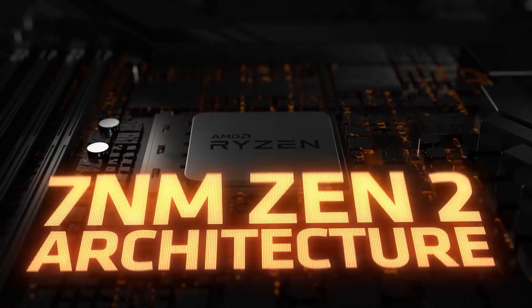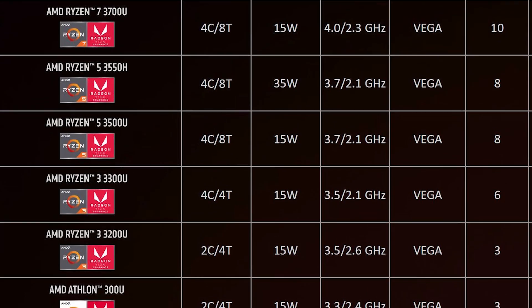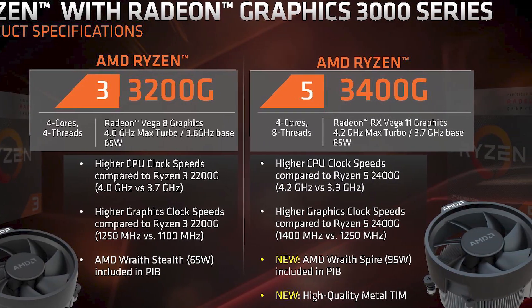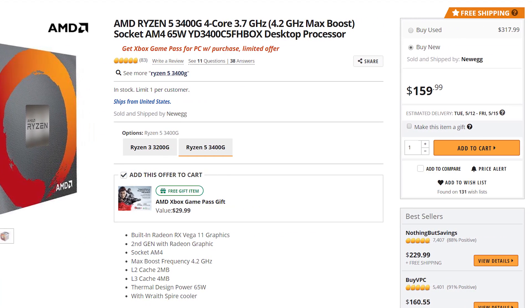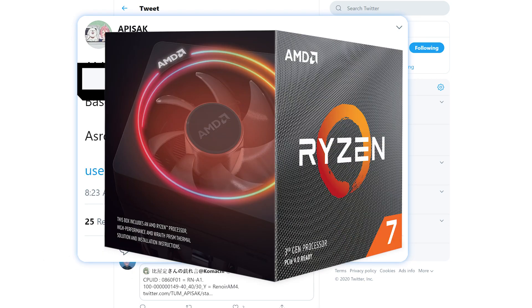AMD is finally moving to 8 cores with their desktop APUs. It was understandable when they only used four cores on mobile, but maintaining four cores for desktop APUs was a bit frustrating — even six cores would have been better. Desktop APUs likely worked for gamers mainly because of price, and these will probably be best for professionals who don't game and don't need a discrete GPU. Either way, it looks like eight cores is coming, and that also means AMD is likely planning to release their first Ryzen 7 desktop APU.